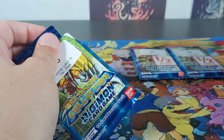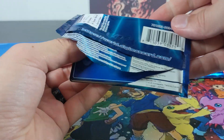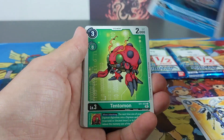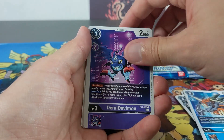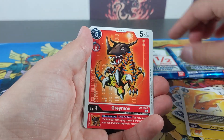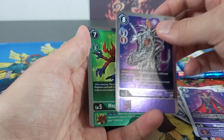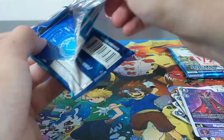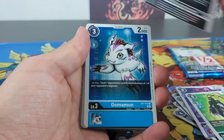Nothing too crazy yet. At the end, depending on if we get any awesome rare cards or whatever, we'll go through what we got. It looks cool. I've been watching the first series again and really enjoying that — seeing all these Digimon just reminds me of it. Two more packets left. No super rares, no secret rares, no alternate arts so far.